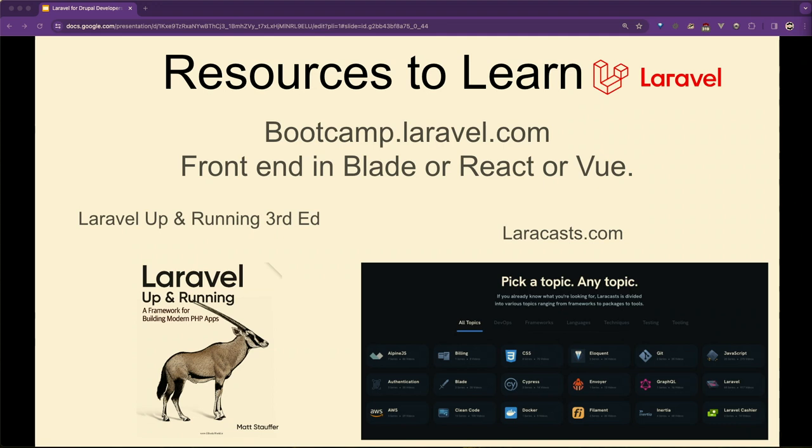The Laravel Up and Running book — buy the third edition, which covers Laravel 10. The second edition is Laravel 5.2, that's really old — Amazon will still sell it to you, but don't buy it. If you're a book person, get Laravel Up and Running. If you're a video person, laracasts.com. I bought a lifetime subscription for the price of one year of Drupalism. I also found out the guy who runs it, Jeffrey Way, is an ex-Chattanooga guy — he lives in Orlando now.